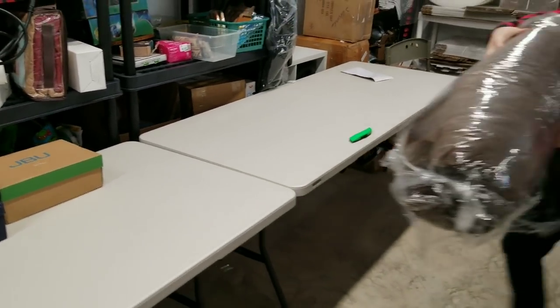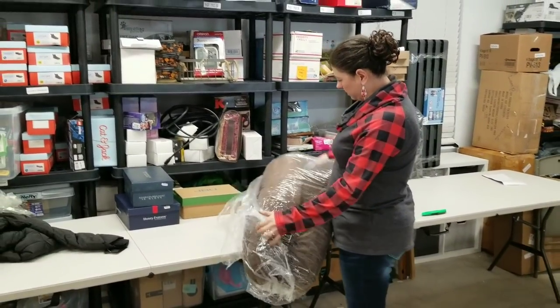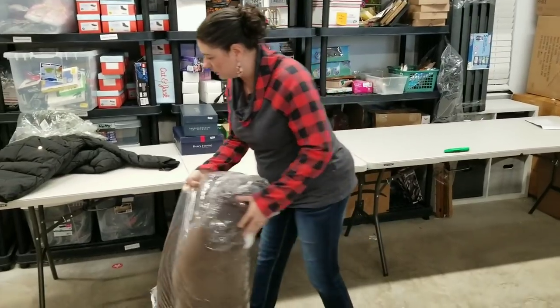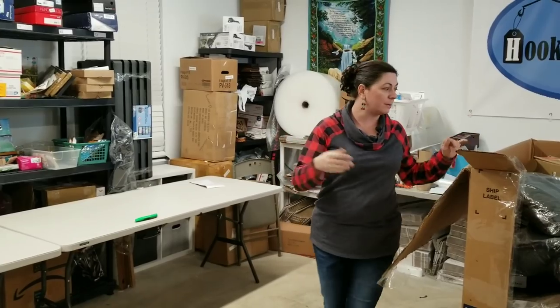We've got a giant pet bed, brown in color. These sell really fast. I've been trying to put these on Facebook Marketplace because it seems like the weight deters people from buying it off hookedonpickin.com. But I just added UPS as an option for shipping, so anything heavy, check it out — you might be able to find something you like.